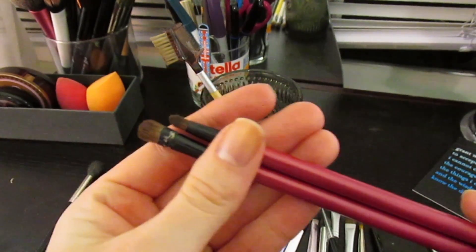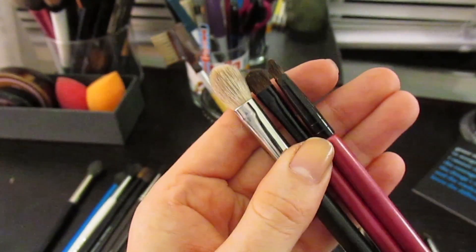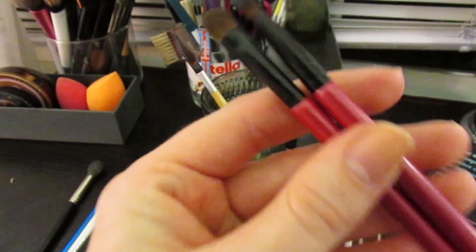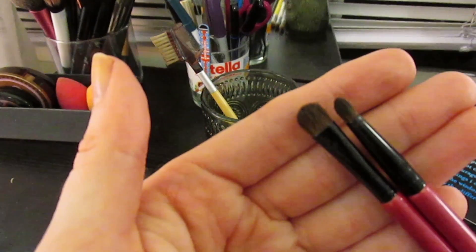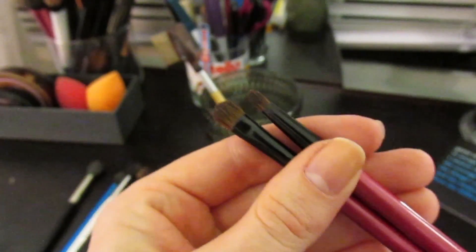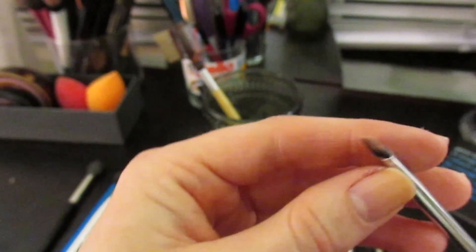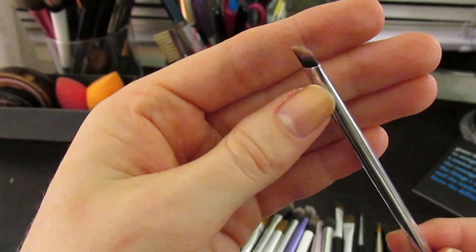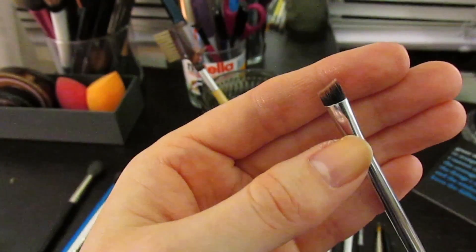These two brushes came in a set from Five Below - the rest sucked but these two are awesome. They're super small; compared to the MAC 217, they're tiny. I always use these for buffing shadow on top of my liner on my upper lash line, setting it with shadow. Since they're shorter I keep them in my Nutella jar. I also have a Real Techniques eyeliner brush from a NYX picks set - a super thin angled brush that works perfectly for my eyebrows.